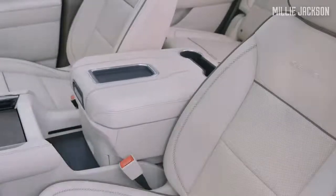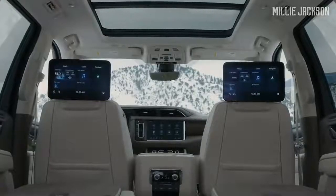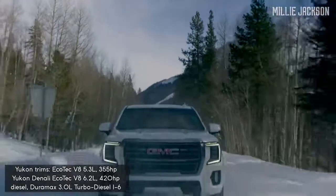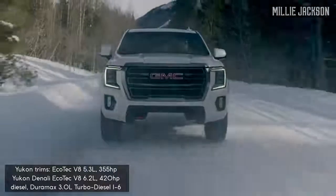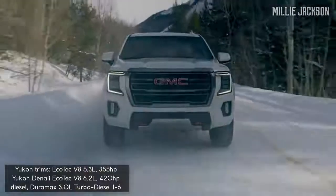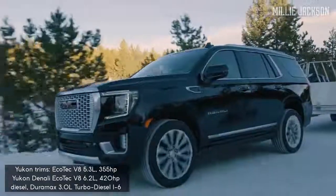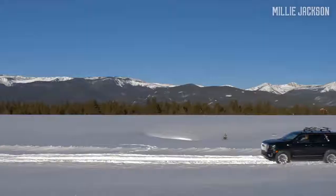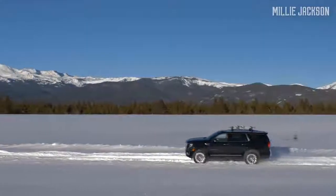Entering this new interior space, you will definitely be stunned — it is really simple, elegant, and divinely beautiful. The standard Yukon is powered by a 5.3-liter V8 engine that produces 355 horsepower. The special thing is it has the flexibility to operate with two to eight cylinders, depending on specific conditions.